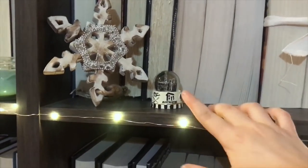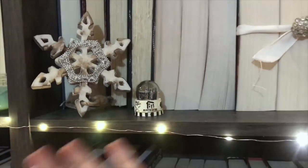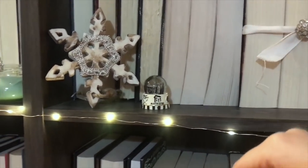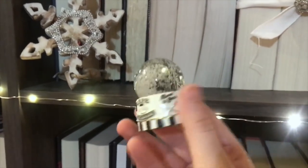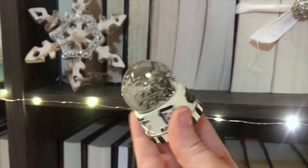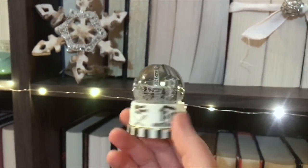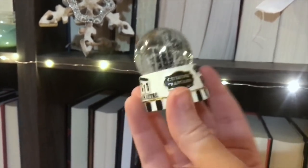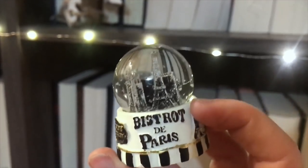I also wanted to give a shoutout — if you haven't followed the Instagram account Kinds of Insanity, she has the most gorgeous feed. I'll link her Instagram down below. She was so nice and sent me this beautiful little snow globe all the way from France. The other snow globe she sent me unfortunately had the little thing broken, but this one was intact and it's so, so pretty.